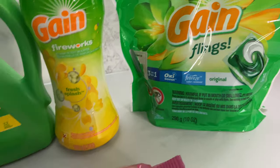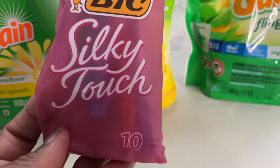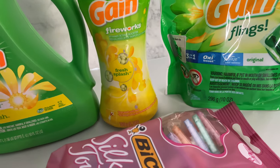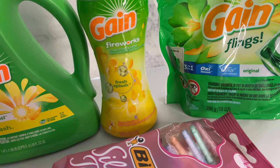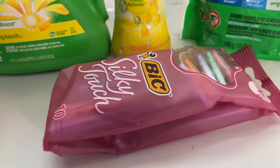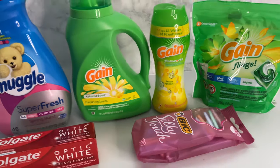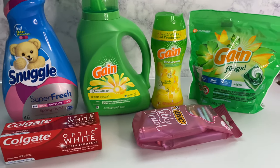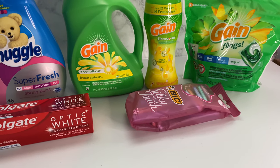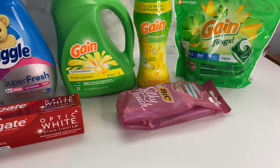The last thing is the Bic Silky Touch — this is the 10-count. The Bic Silky Touch razors, 10-pack, is three dollars and 25 cents, and there is a two-dollar-off digital coupon that is attaching.